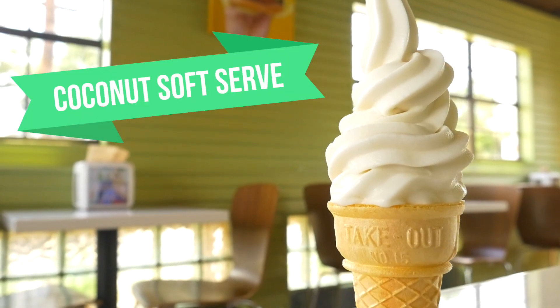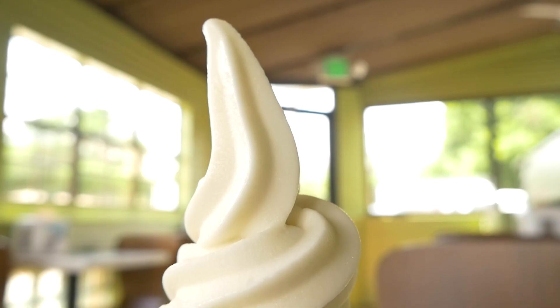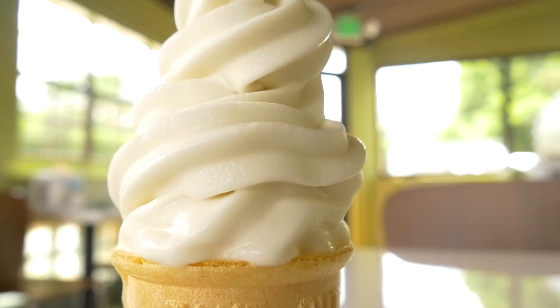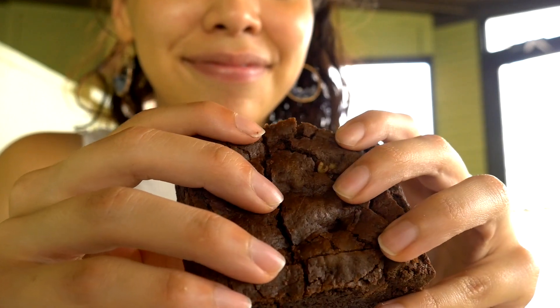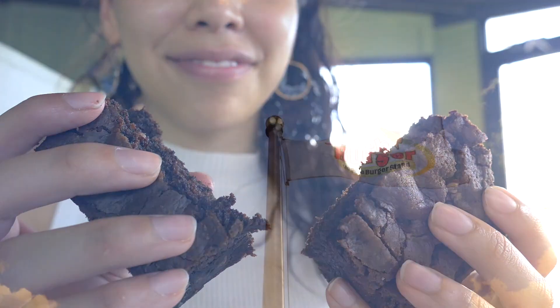And of course, guys, some desserts! Got some coconut ice cream — I really enjoy this. Also, gotta get that Earth Burger brownie. I really love the texture and softness of this brownie. A great way to end an amazing dining experience.